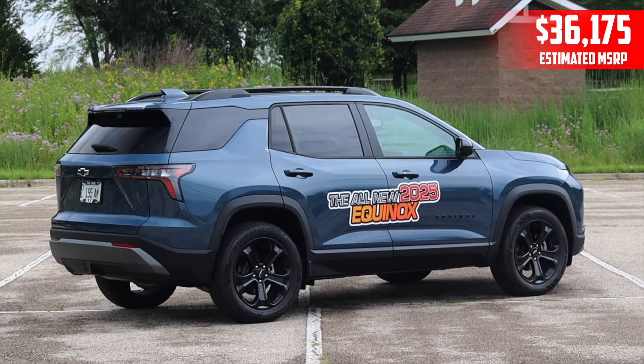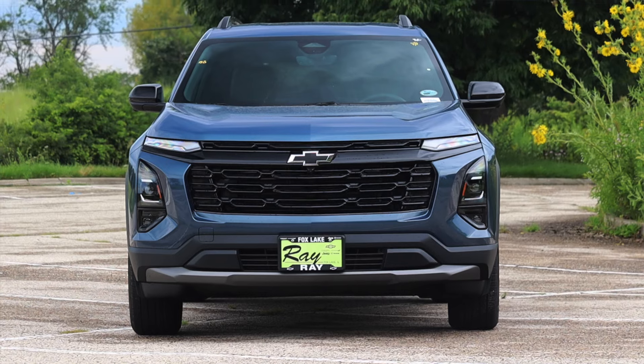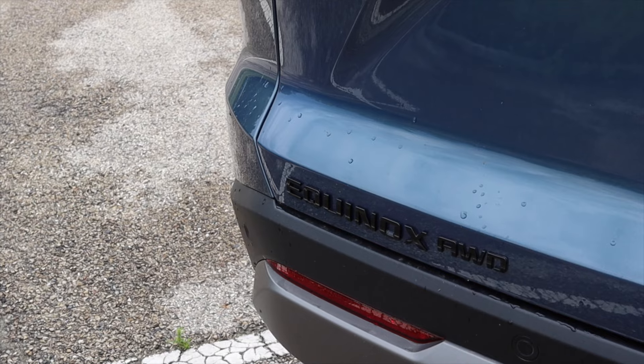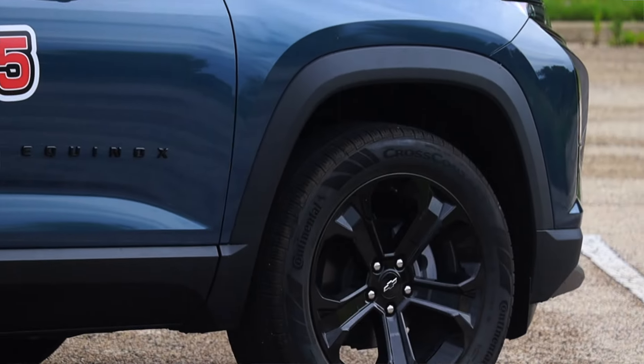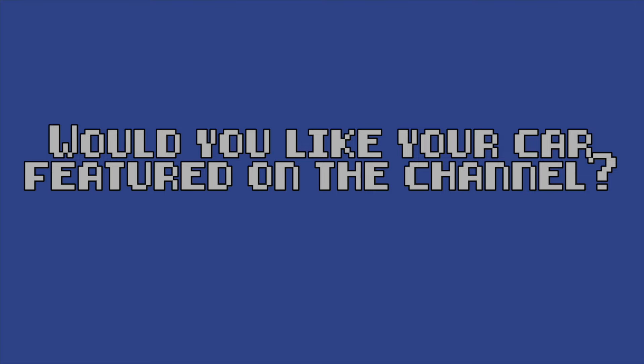It looks drastically different — I think it looks a lot better than the outgoing model. They've changed the engines, they've changed the transmissions, they've changed everything about the Equinox. So forget what you thought you knew about the Equinox, because this is not that — this is something different.